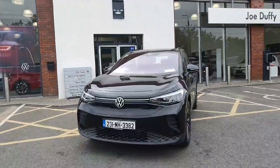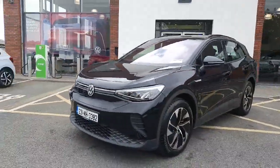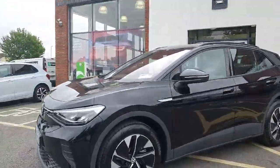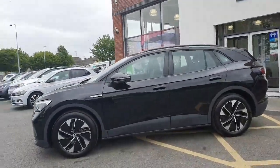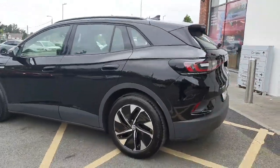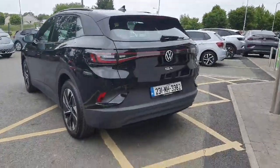This is our demonstration model here for you to test drive. It's finished in Mythos Black and comes with a fantastic array of features — remote central locking, engine immobilizer, folding mirrors, and standard upgraded alloy wheels. It's a super looking car in black.